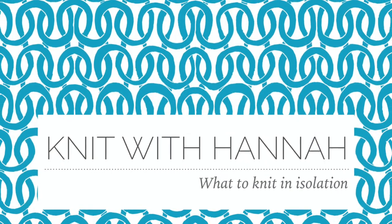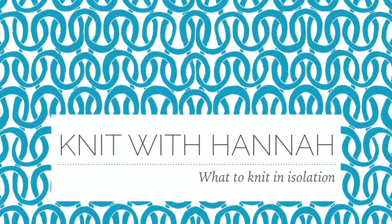Hi and welcome to Knit with Hannah. I'm Hannah, here with Knitting Natter to help you learn to knit the easy way. We're going to work out what to knit during isolation — simply because I'm at home for 12 weeks at least. A lot of you are at home indefinitely, but many of you are picking up knitting for the first time, and there seems to be a major spike in people buying knitting yarn and recommending it to others.